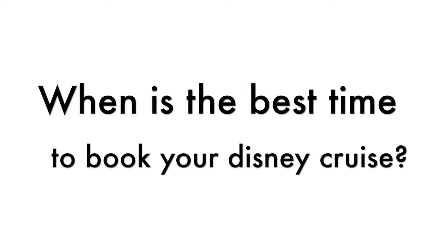Without further ado, let's begin. For Disney Cruise, the price just keeps going up and up compared to other cruise lines. With other cruise lines, sometimes the price will go down, but the best price for Disney Cruise is actually when they first release the itinerary. Most of the time they release new itineraries at the beginning of October, or end of September if you're a Platinum member.